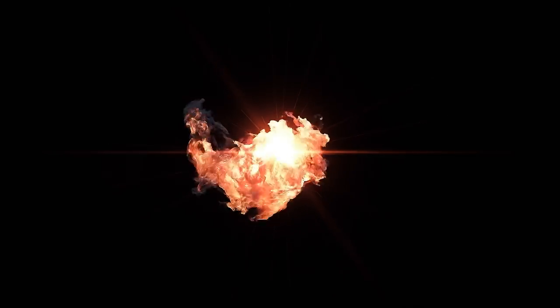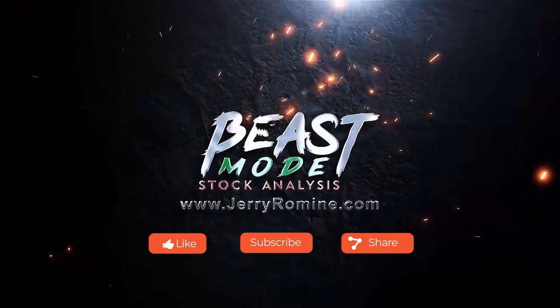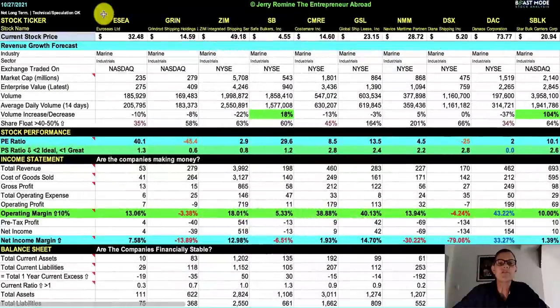Now's the time to grab a huge cup of coffee and hang on, because this is not your normal stock channel. Fundamental analysis is really easy with the Beast Mode stock analysis report, so let's jump in and have some fun. We're now in Beast Mode and the 10 stocks we're covering today are Euroseas, ticker ESEA.